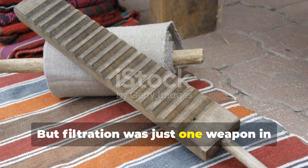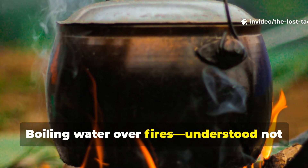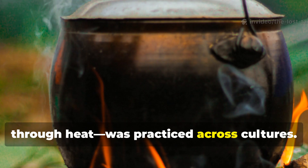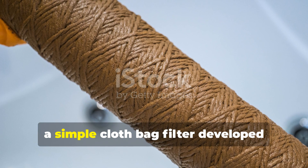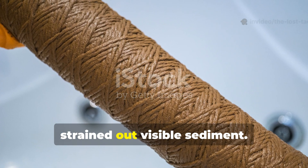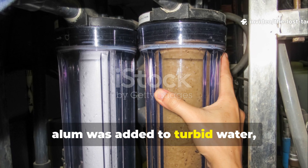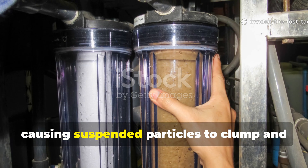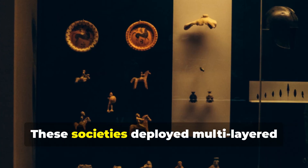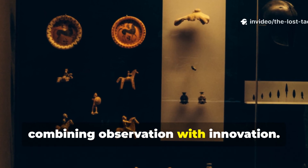But filtration was just one weapon in their arsenal. Boiling water over fires — understood not as killing microbes but as purifying through heat — was practised across cultures. The Hippocratic sleeve, a simple cloth bag filter developed around 500 BCE, strained out visible sediment. In ancient Egypt, alum was added to turbid water, causing suspended particles to clump and settle in a process called coagulation. These societies deployed multilayered approaches to water safety, combining observation with innovation.